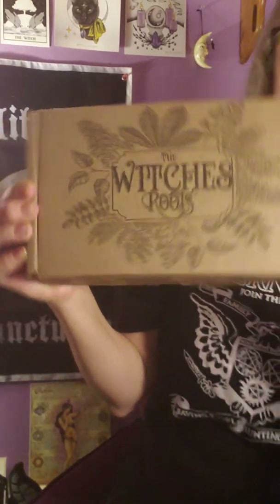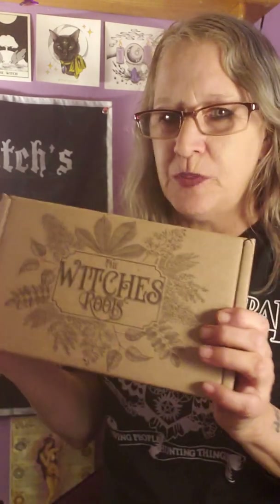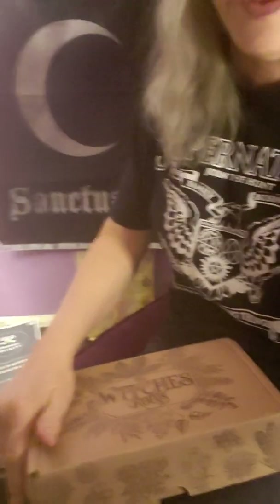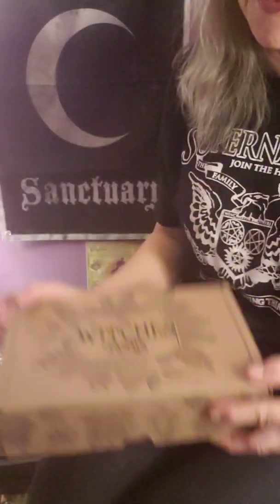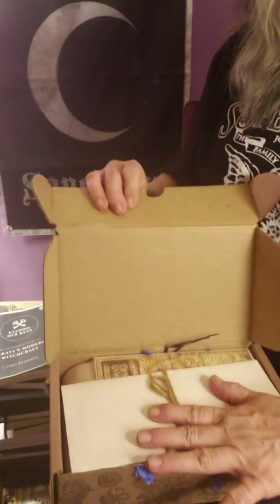Hello guys, welcome to my unboxing of the Witch's Roots — this is December's box. It's like an herbal box and I'm excited to see this month's box because last month I was not at all thrilled. I'm hoping that this box will make me happy, so we're going to share together as I open it. It comes pretty like this, it does smell wonderful.